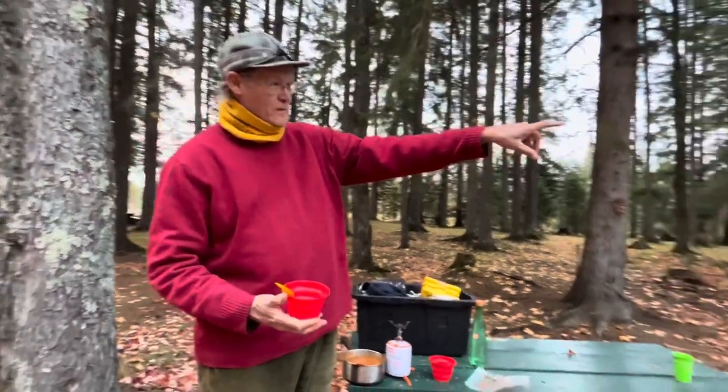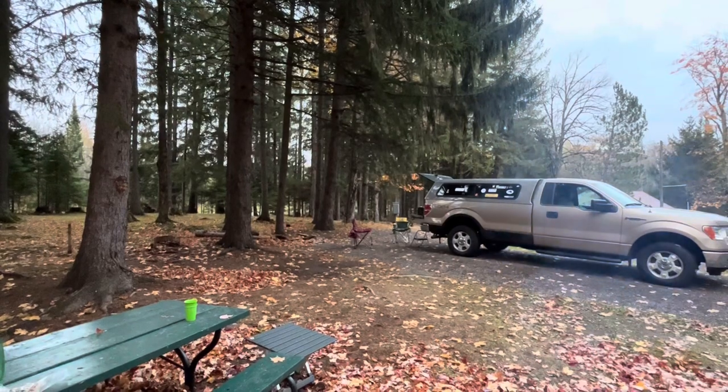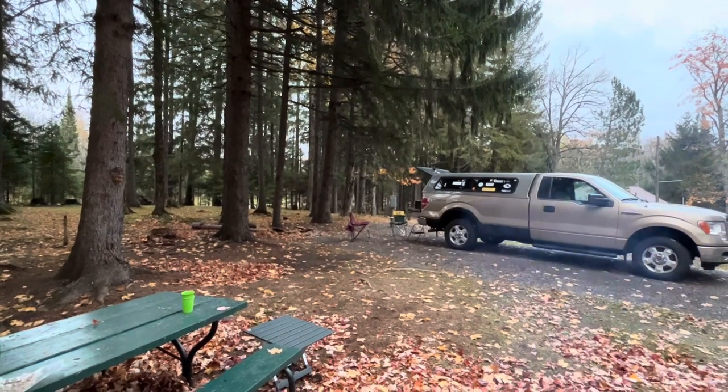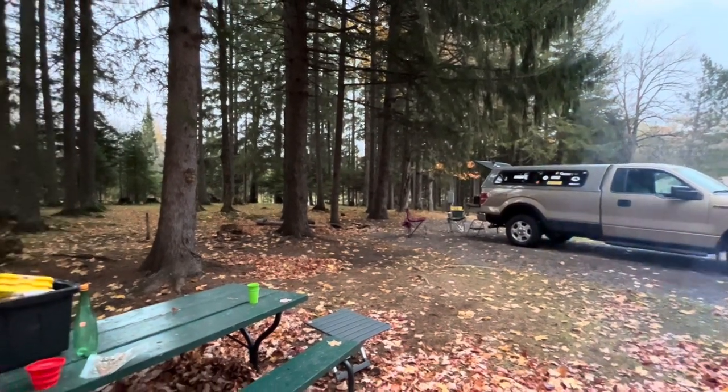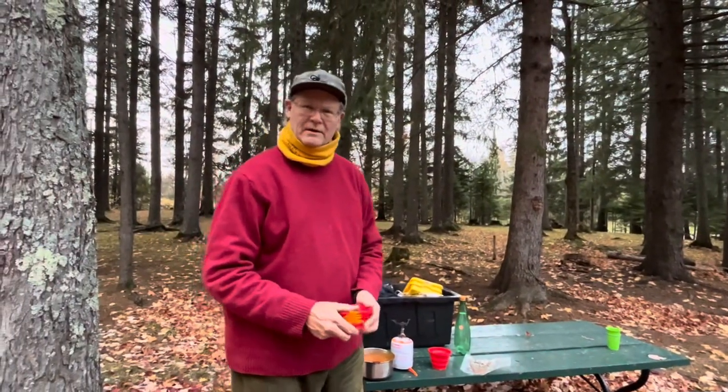If you look over here at our rig, that's what we're sleeping in tonight — the back of the old Ford with a topper. We've got a mattress, and I'll show you that mattress a little bit later, maybe tomorrow when we're taking camp down.